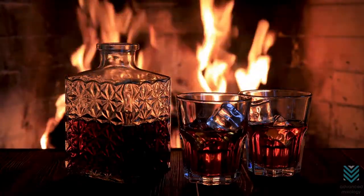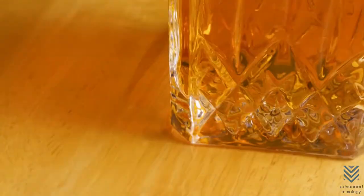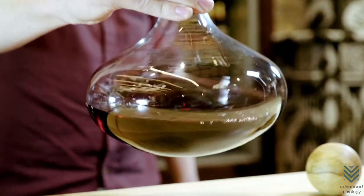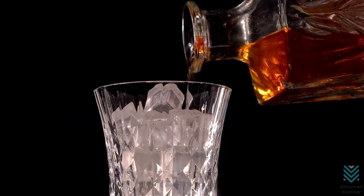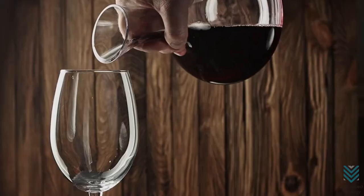You might think you know the difference between a whiskey decanter and a wine decanter, but do you really? Today we're talking about something that most people don't understand: the difference between a whiskey decanter and wine decanters. Many people will just look for the cheapest option when they need a new decanter, but there are actually some important differences between a whiskey decanter and a wine decanter.